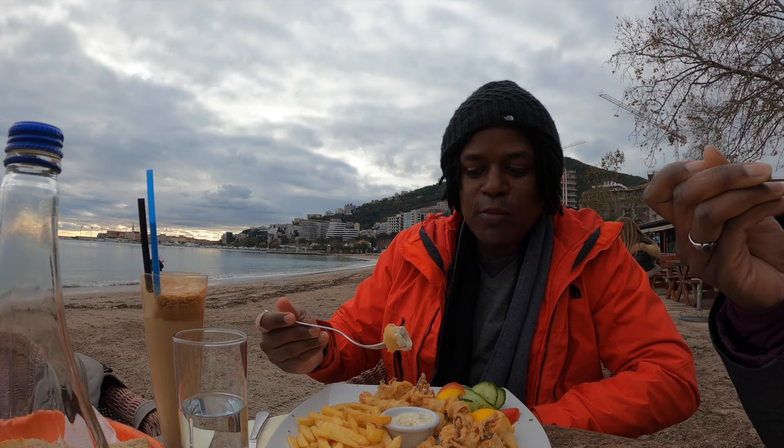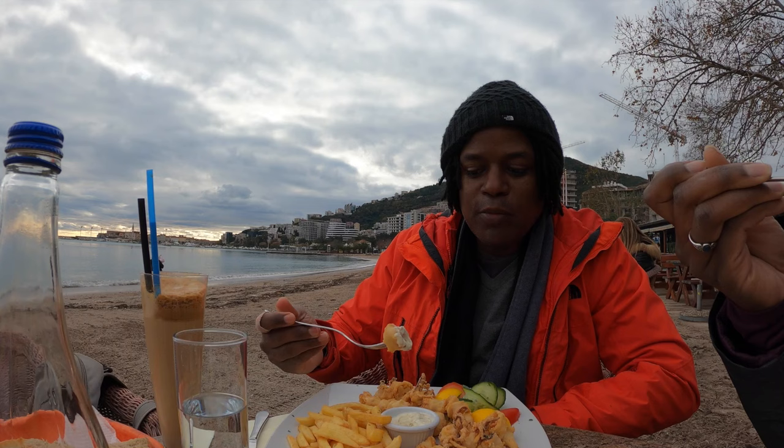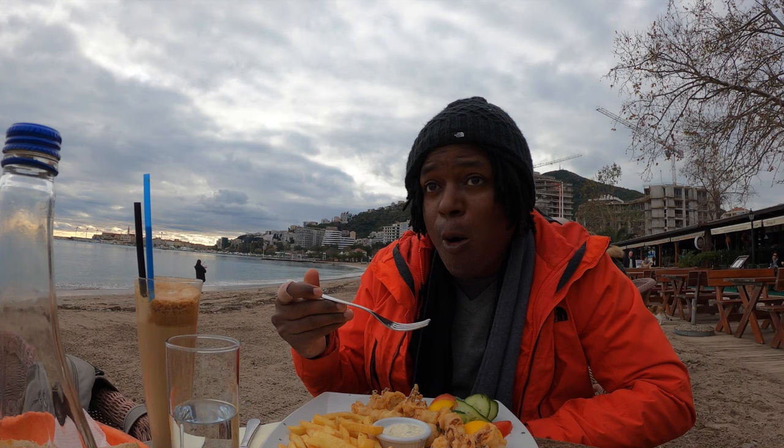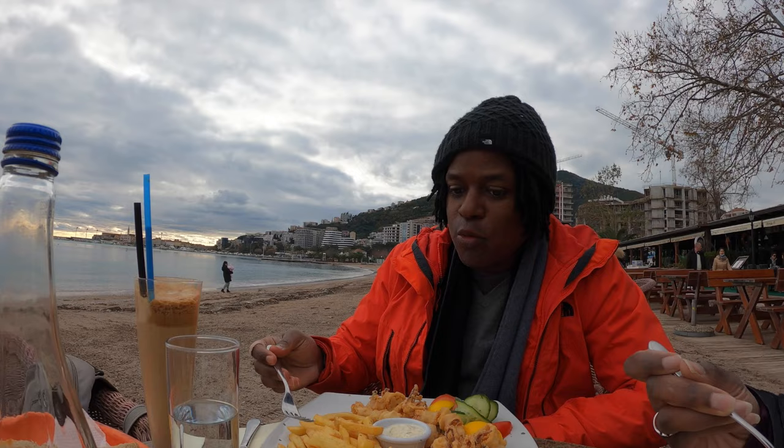And how's the calamari? This is probably the best calamari I've ever had — it's really tasty, and I have calamari all the time so that's saying something. It's really, really good. So it's official: we can highly recommend this place. Very good dishes — that one was extremely delicious.